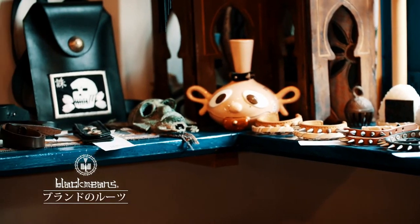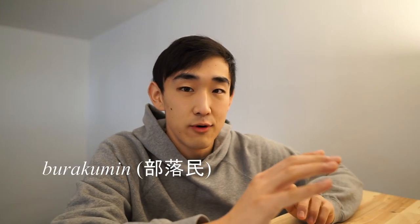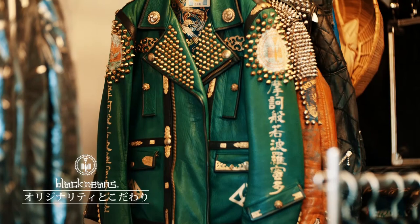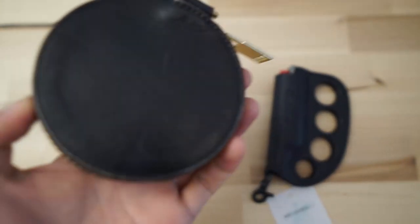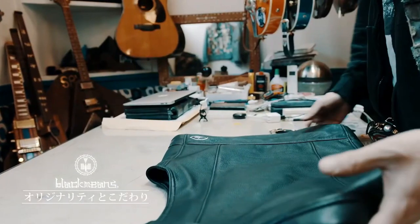I just wanted to share my experiences with the pieces I do own and my research that I've done about the brand. The name Black Means actually comes from the word burakumi, which refers to an outcast social class of leather workers in feudal Japan. The brand likes to mix tribal and vintage styles with Japanese punk, and is most notable and known for their leather jackets and leather accessories, with their signature punk and tribal motifs and DIY-style handmade craftsmanship.